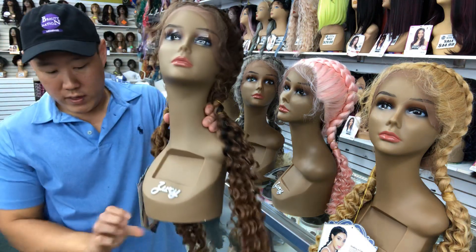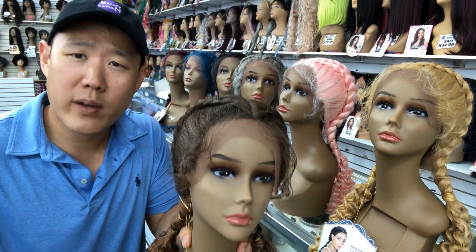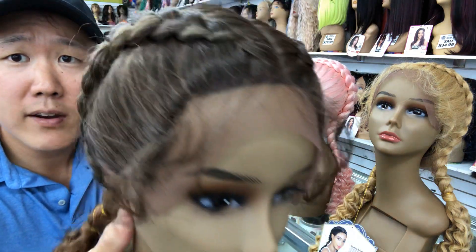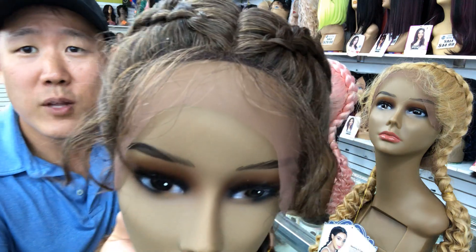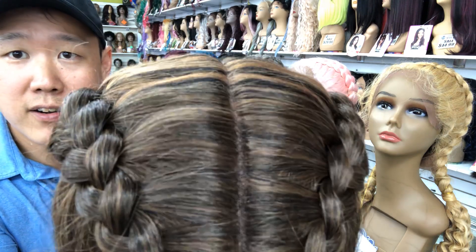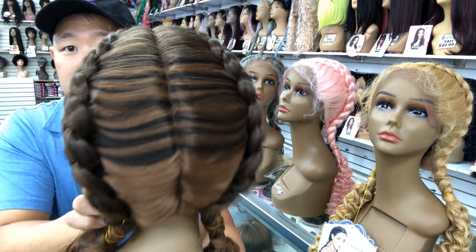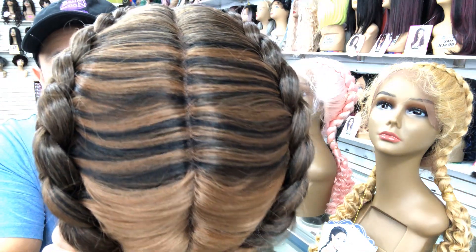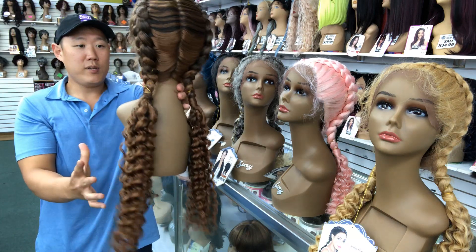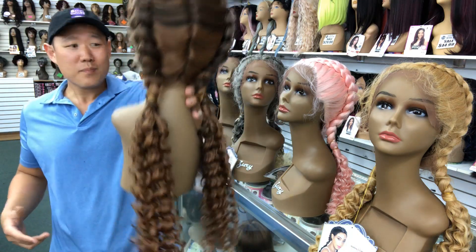Last but not least, we have the Somme 2730. If you like what you see here, smash that like button. Take a look at the baby hairs all the way around and that middle part. Look at that color detail. Spin it around — take a look one more time. She's just pretty. This is just pretty. That's all I got to say.